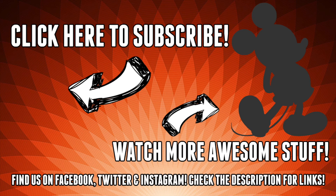Thanks for watching guys. Check back soon for some other Loot Crate videos. And as always, you rock.